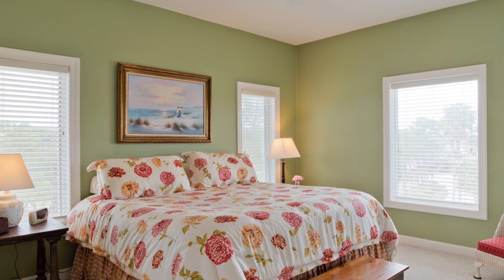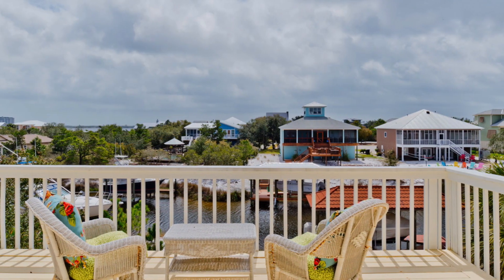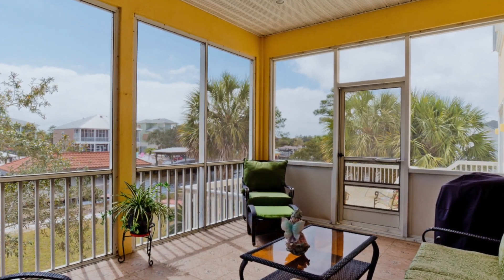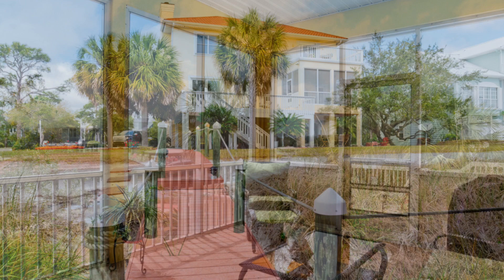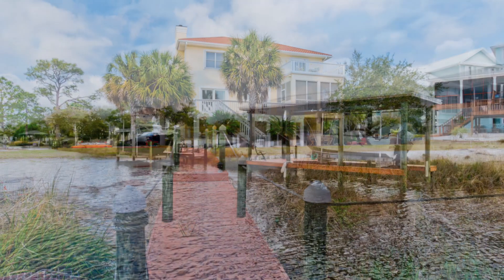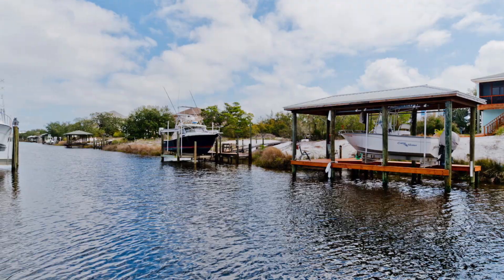Enjoy the outdoors on this composite outdoor deck overlooking your private boat slip, or in this family-friendly screened-in porch. The canal has constantly circulating water with each changing tide and is on the easternmost protected end of the island.